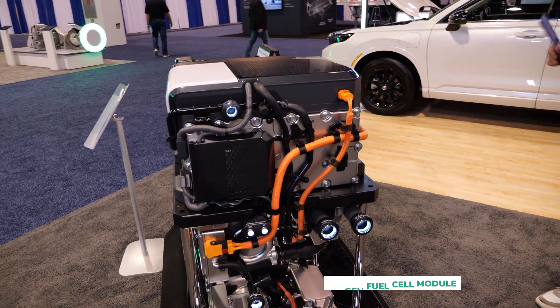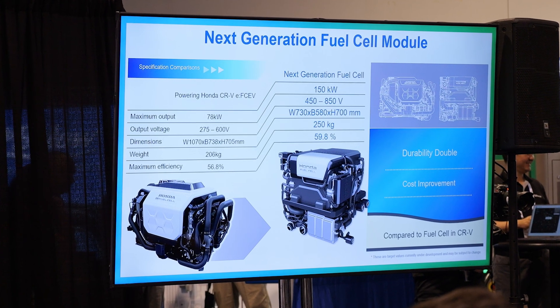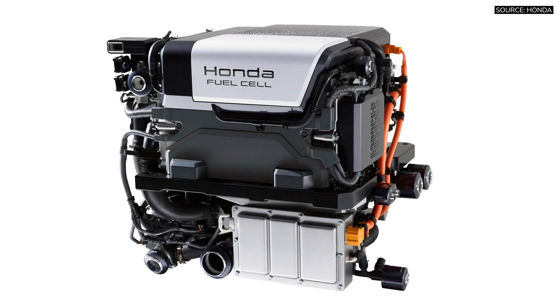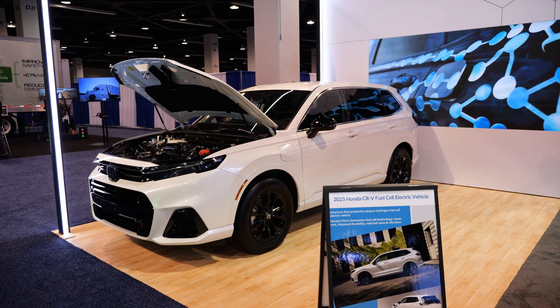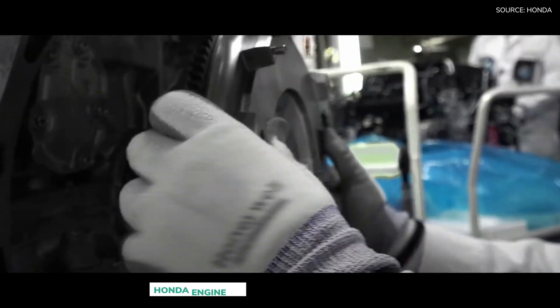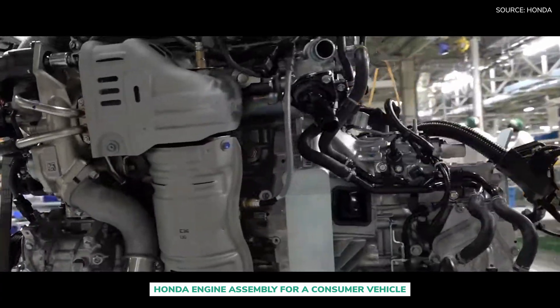We've developed a new future-generation model on display at our booth, customized and tailored specifically for medium and heavy duty applications — a 150 kilowatt PEM fuel cell that we will be bringing to market later in the decade. We see this enabling our decarbonization journey for our manufacturing sites and supply partners, as part of Honda's company-wide goal to reach carbon neutrality across all products and operations by 2050 — a lofty target for a company that once produced 30 million internal combustion engines a year.